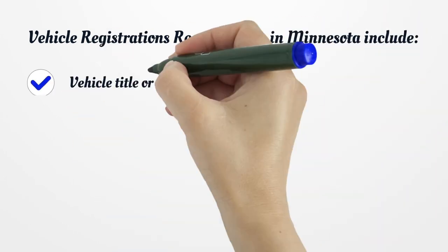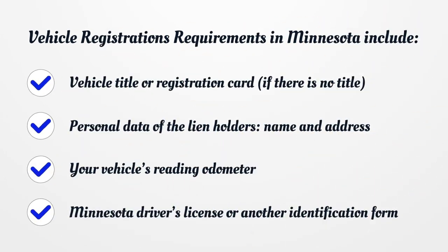Vehicle Registration. Requirements for Vehicle Registration in Minnesota include: Vehicle Title or Registration Card (if there is no title), personal data of the lien holders' name and address, your vehicle's odometer reading, and a Minnesota Driver's License or another form of identification.